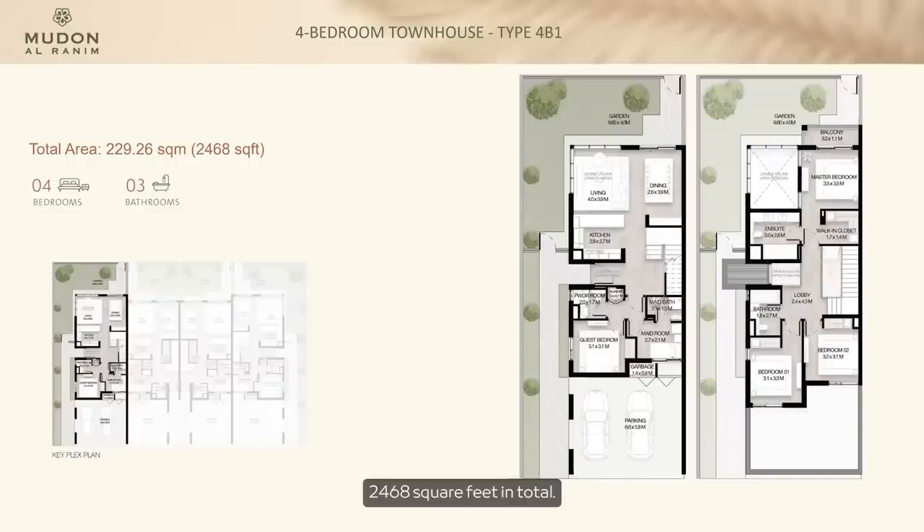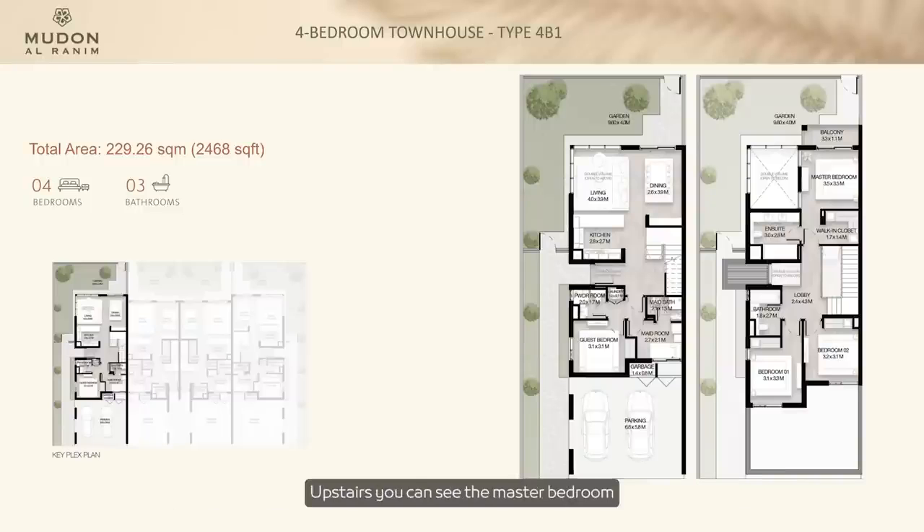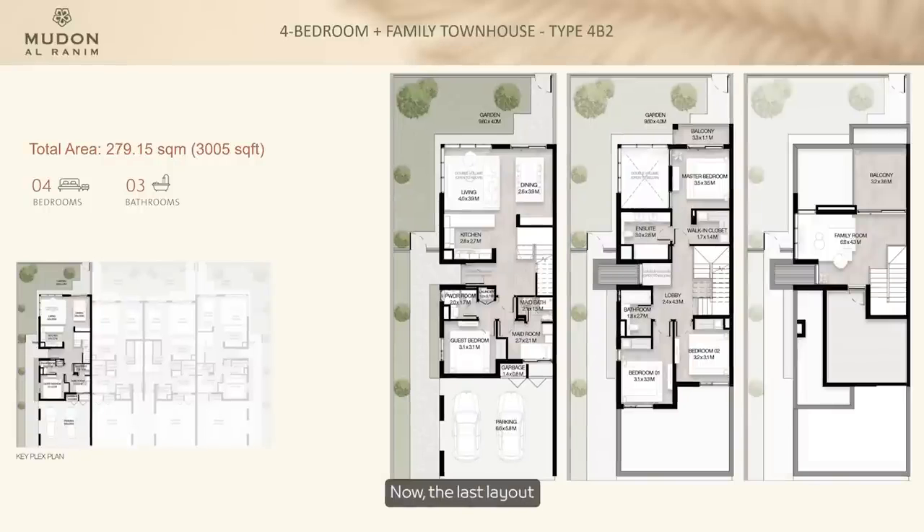The four-bed G plus one is 2,468 square feet in total. We've relied on the side entrance to give a grand entrance with double volume space as soon as you walk in, plus a guest room on the lower level. On the left you can see the double volume space in the living room with windows either side giving beautiful views across into the garden area. Upstairs, the master bedroom has beautiful views across the garden space, with two other bedrooms on the street side.